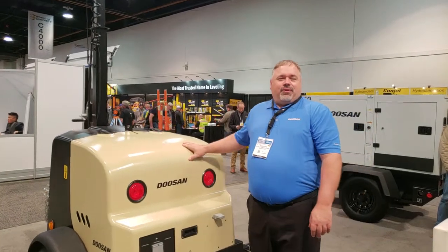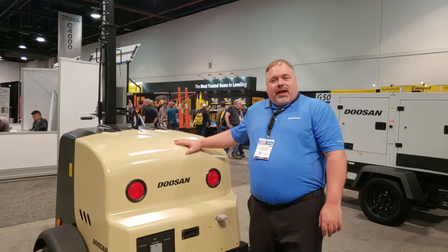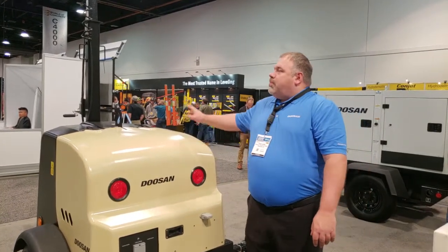The LCB-6 is designed for construction rental applications and special events. It's a composite style enclosure — lightweight and easy to tow — and it features a vertical mast.